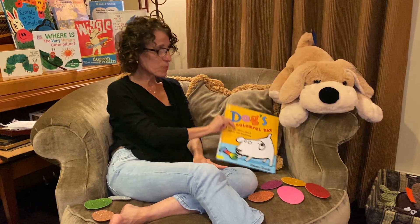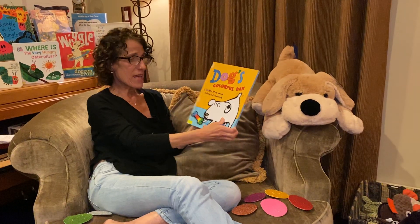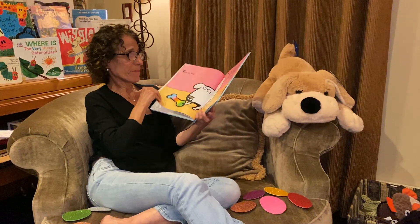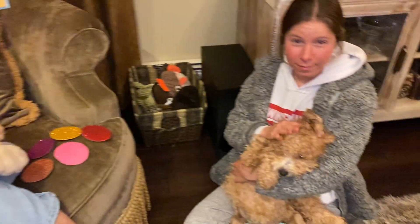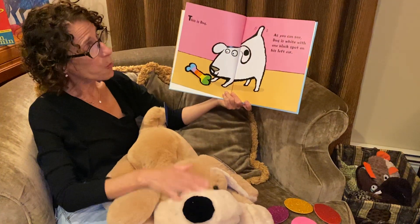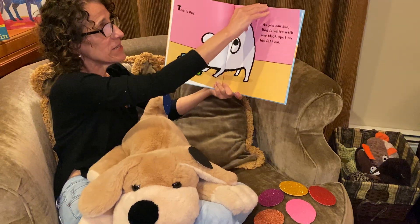Today, we're going to read a book about Dog's Colorful Day. It's a messy storybook about colors and counting. And I have my dog here also with me. This is Dog. As you can see, Dog is white with one black spot on his left ear.